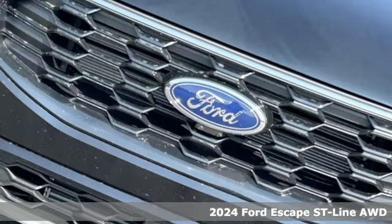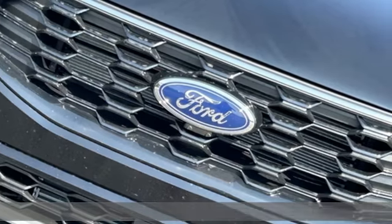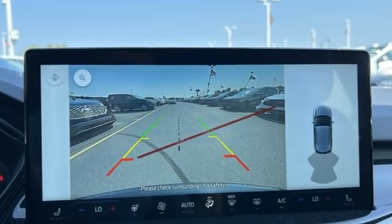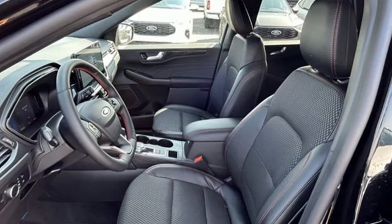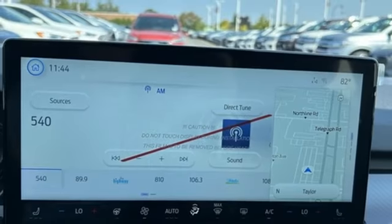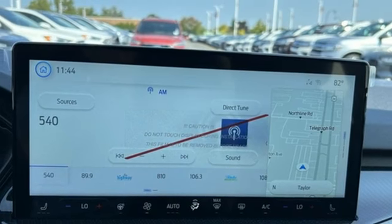And get ready for an impressive combination of features: intercooled turbo i3 engine, dual zone climate control, streaming audio, digital instrument gauges, manual tilting steering column, Wi-Fi hotspot, and AM-FM satellite radio.